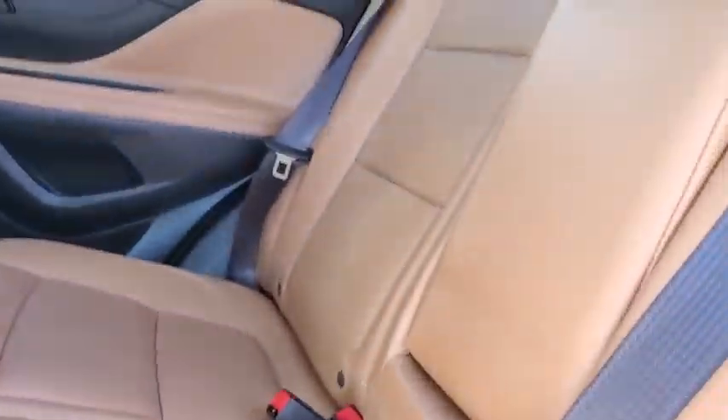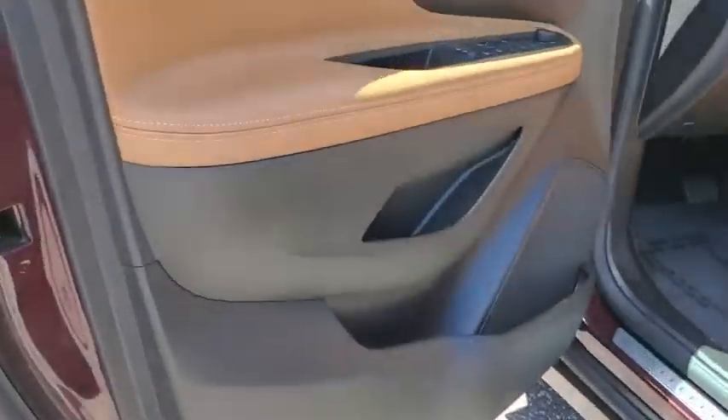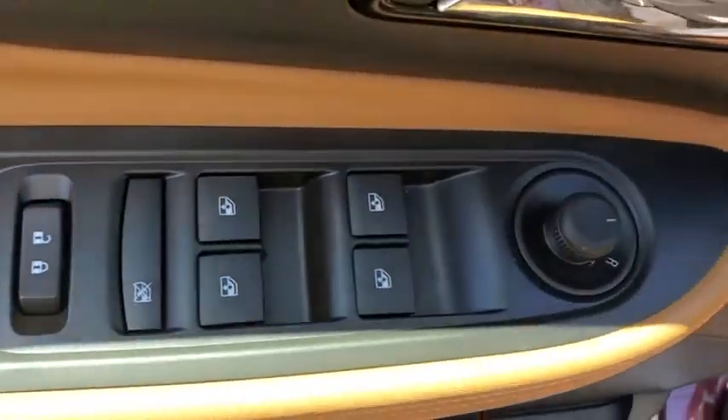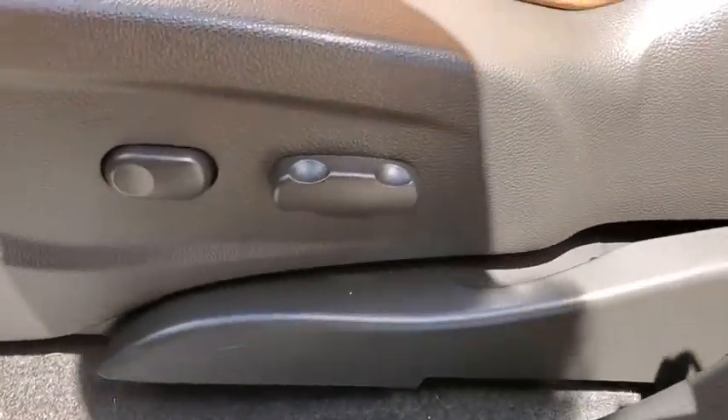Here are some of this vehicle's great options: traction control, navigation system, power passenger seat, dual airbags, Bluetooth, power steering, alloy wheels, aluminum wheels, four-wheel disc brakes, heated front seats.